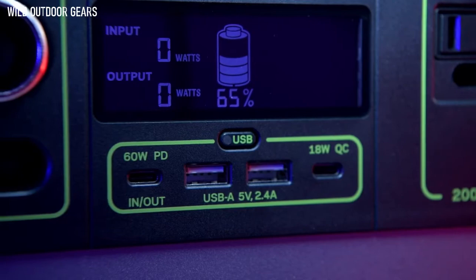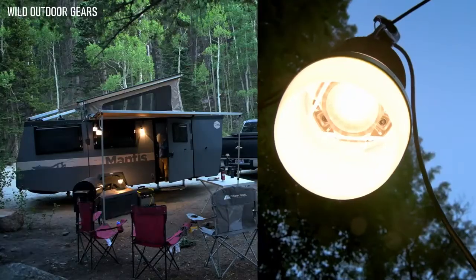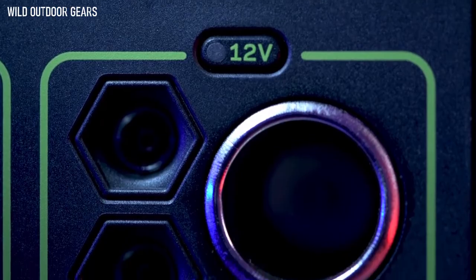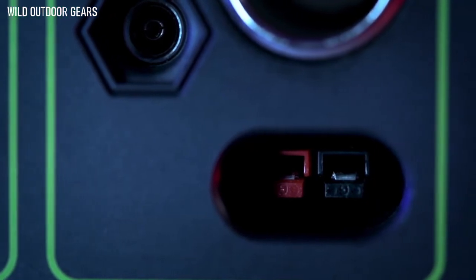Two 2.4-amp USB-A ports, an 18-watt USB-C output, two 6-millimeter 12-volt output ports which pair well with some lighting options, and a 12-volt car charging port with up to 13 amps of regulated output. Also included is a 30-amp 12-volt regulated APP output.